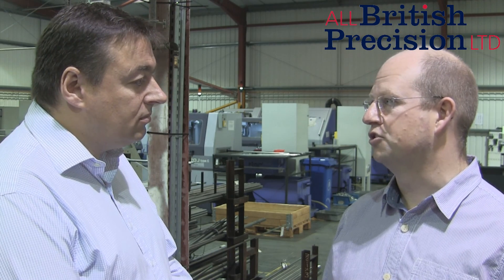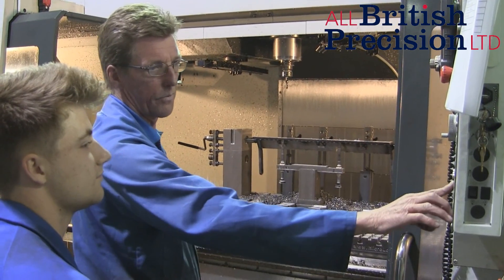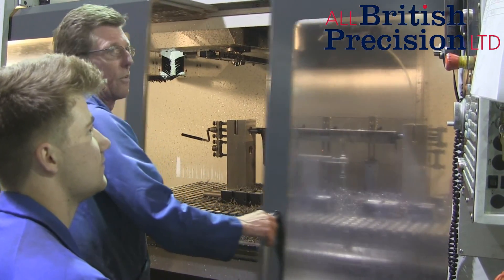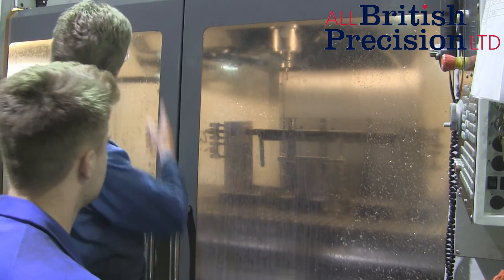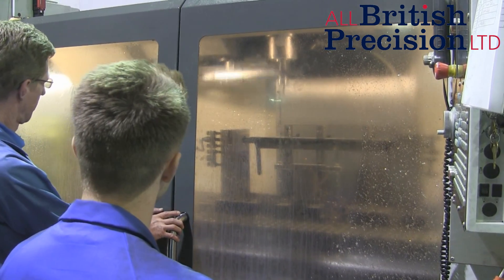We also recognise there's a skills shortage in the UK for good engineers, so we've approached Derby College and are now embarking on an apprentice training scheme. Two months ago we started our first trainees on the job, and they're doing great — they're going to be our future engineers and we're very proud of them. Our passion is to put the great back into British manufacturing, making engineering the respected profession that it deserves to be.